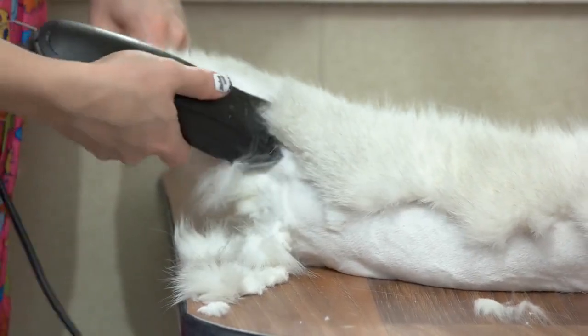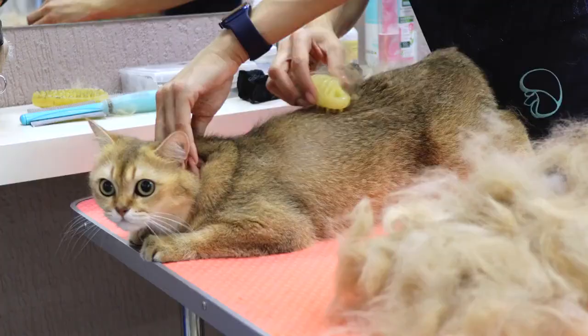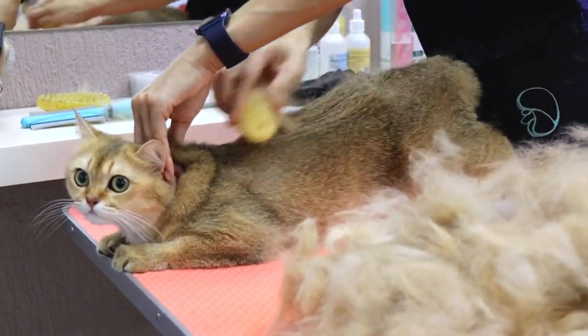What to do when there is cat hair everywhere. Dealing with cat hair can be a common challenge for cat owners. Here are some steps you can take to manage and reduce cat hair in your home.